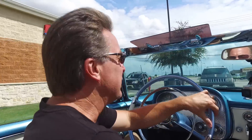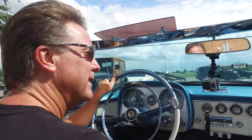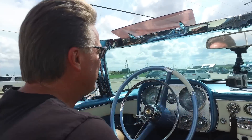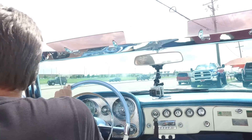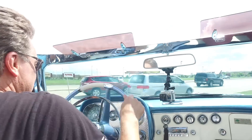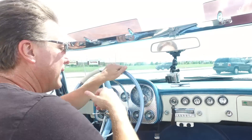This thing runs and drives incredible — it is all dialed in. The motor runs perfect; it was dynoed before we put it in the car, so we broke it in. The transmission was built on the transmission dyno. All the gauges have been restored. The tach works, speedometer and odometer are working.